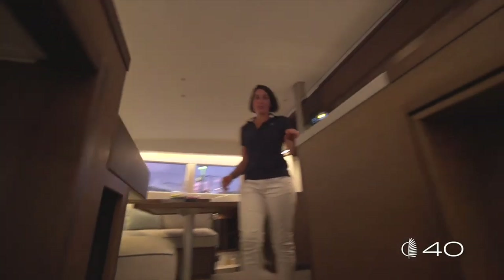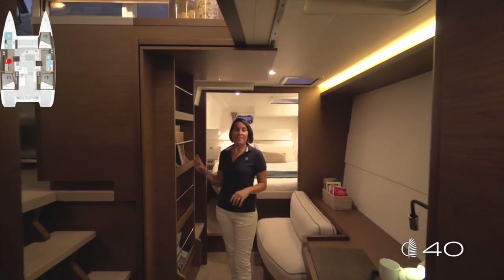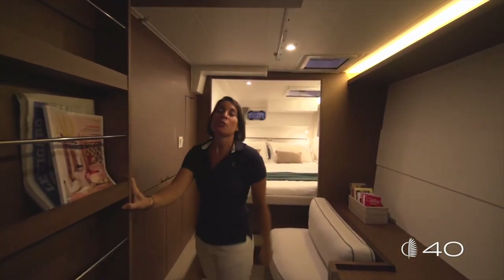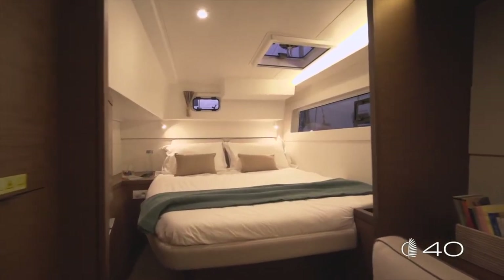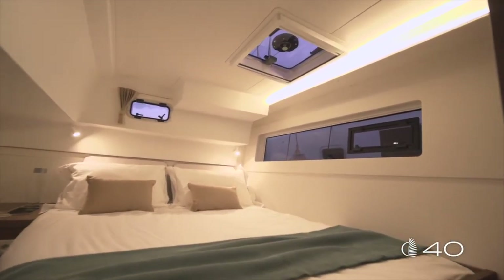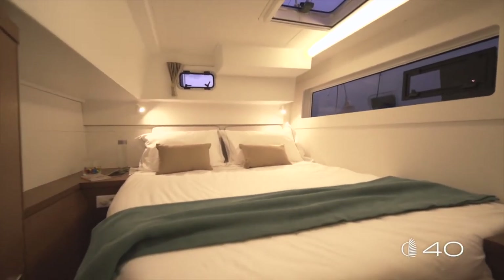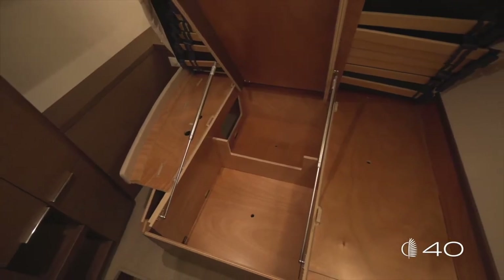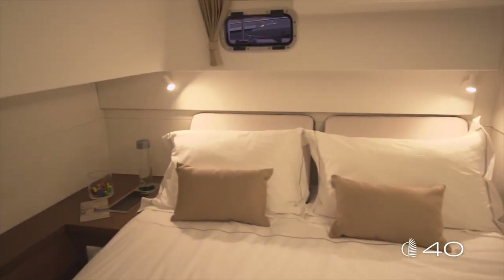Let's discover the owner's cabin. It is directly accessible from the saloon, and a sliding door ensures your privacy on board. Like on the bigger boats, the owner's suite is separated into a night area with a wonderful semi-island bed — 160cm wide and 2 meters long. The bed has been smartly designed with complete access underneath: with an easy movement you can pull up the mattress and access the storage volume below.